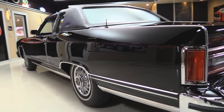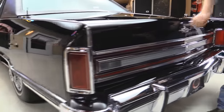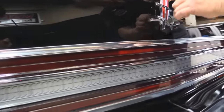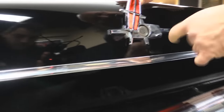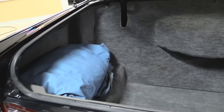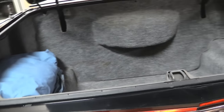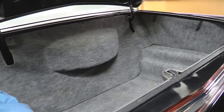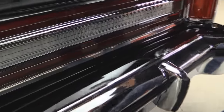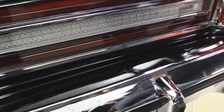I remember McGarrett 5-0 driving these big old — I think he drove a Mercury though, but they all look alike. This thing is so sweet. Look at how clean all this is. Look inside the trunk — I doubt anything was ever in there besides that car cover. Beautiful. We got two little stars right here in the plastic; other than that, that's the only thing wrong with the paint on the whole car.